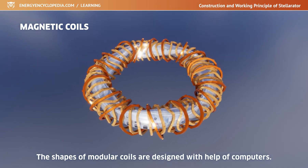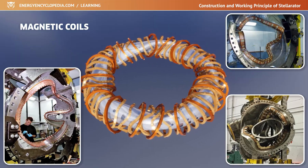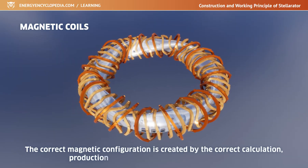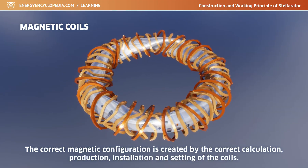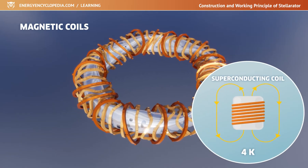The requirements for the design and manufacture of these coils are enormous. Dozens of coils must be attached with millimeter precision on a solid, stable structure. The correct magnetic configuration is created by the correct calculation, production, and installation of the coils, and the appropriate setting of the currents flowing through them. To reduce energy consumption, the coils are superconducting.